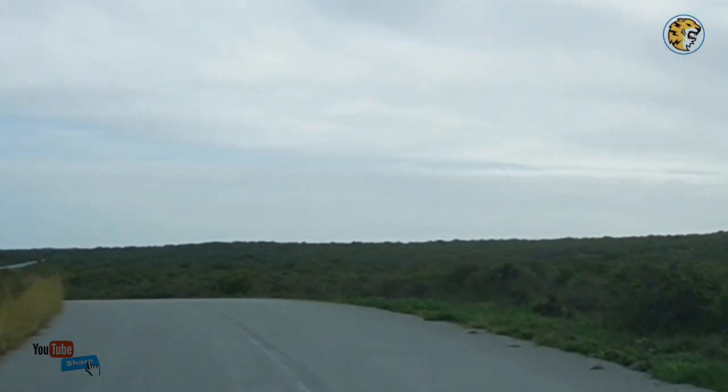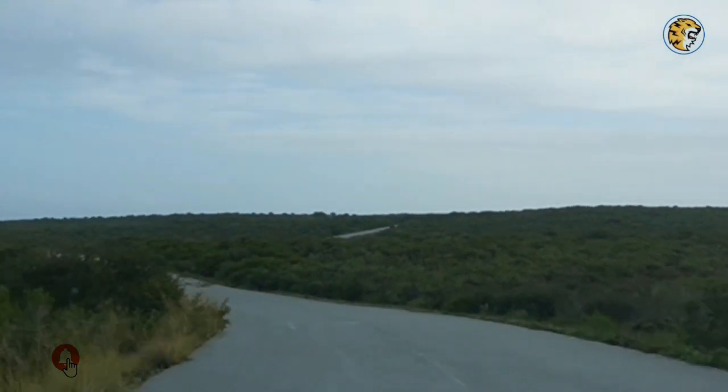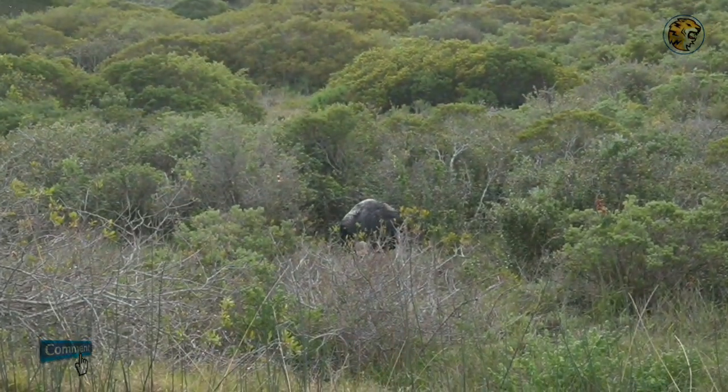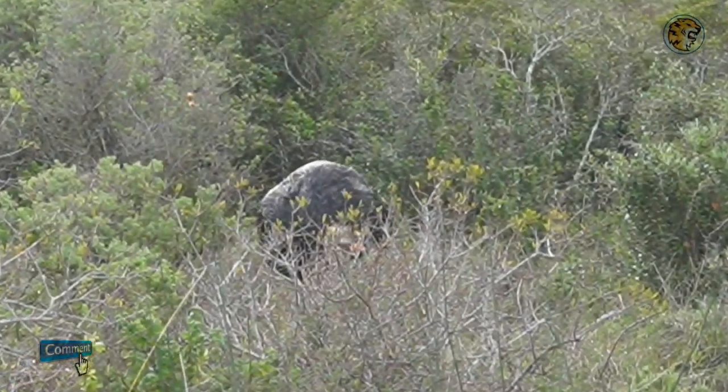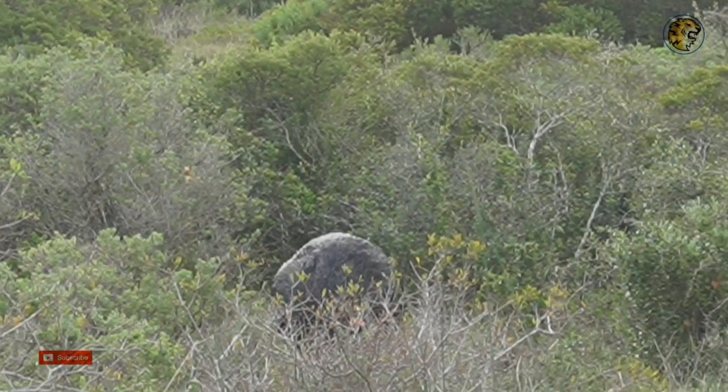The shrubland is pure and clean, as though it had never been disturbed by man and his vicious life-killing machines. Did you spot that? There seems to be our first sighting. Yes, it's an ostrich!